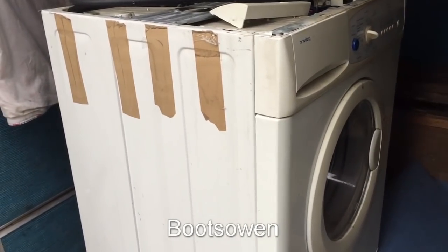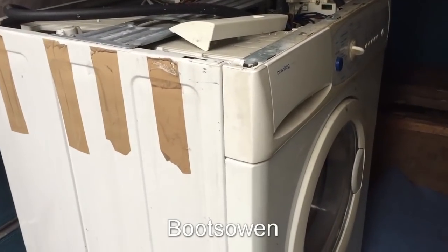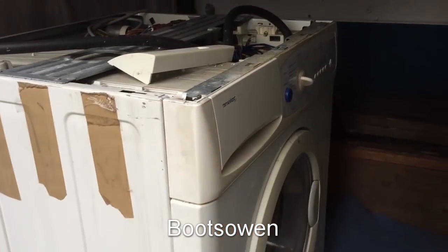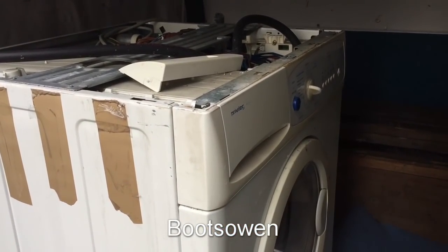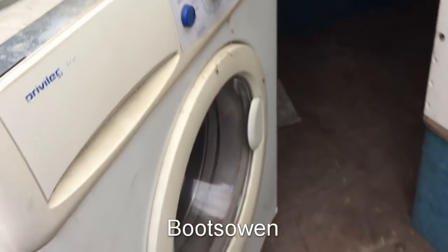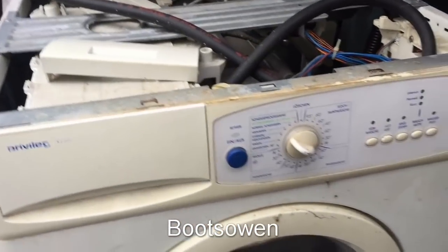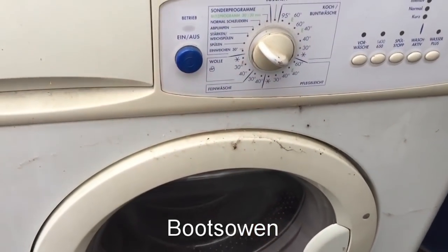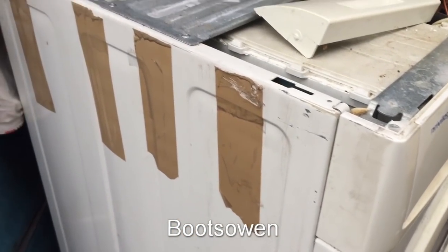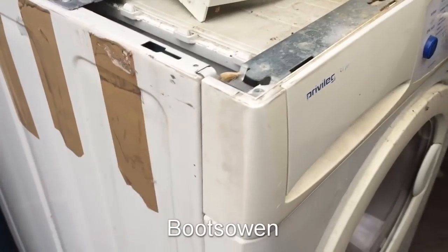Hey there, it's Boots Owen here. This is a washing machine that I found on the street not very long ago. It's a Privileg — a German washing machine I believe. Let's turn it around a bit. It looks like it's been left in a shed or something. It's all dusty and looks like it was packed up for transport. Bizarrely the top was put on the wrong way round and it was all taped on.